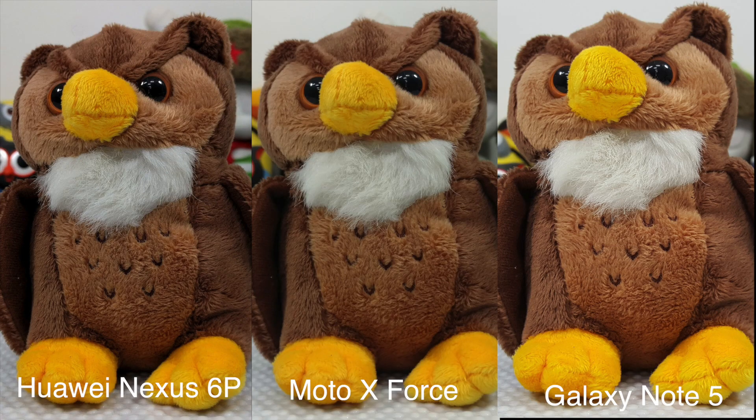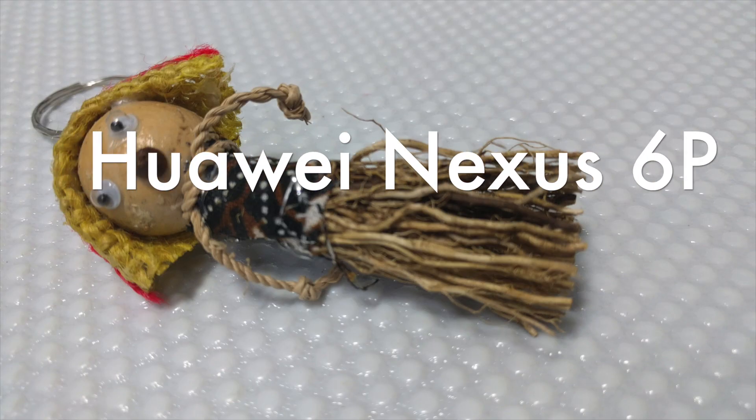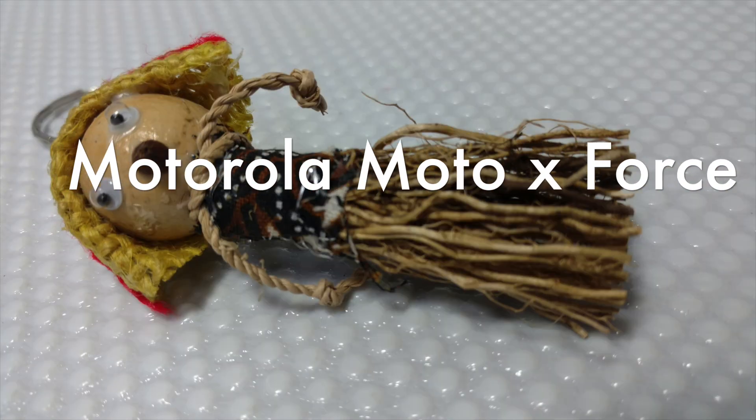We have captured a lot of photos in the exact same lighting conditions. The Samsung Galaxy Note 5 comes with a 16 megapixel resolution, the Huawei Nexus 6P comes with a 12.3 megapixel resolution, and the Moto X Force comes with a 21 megapixel resolution.